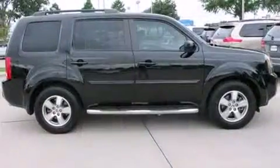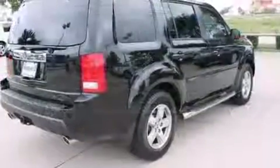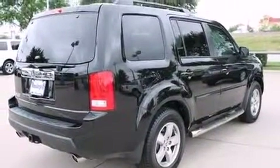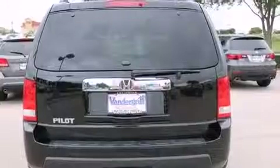A wealth of standard features means that you no longer have to sacrifice, like heated seats, leather upholstery, a built-in garage door transmitter, front dual-zone air conditioning, a trailer hitch, and more.